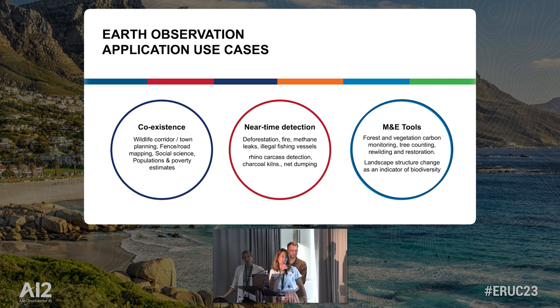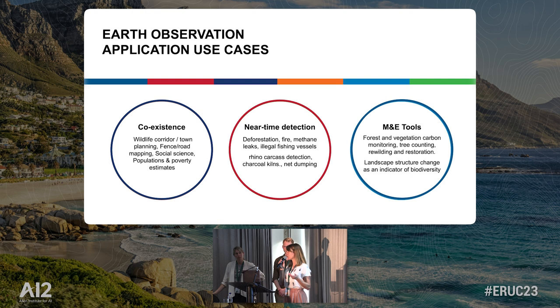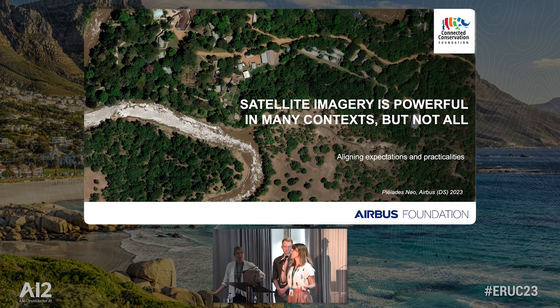With this new data, you can work with partners to plan wildlife corridors, town planning, farm fences — as Anthony was saying this morning — about where they should go and how they can guide the elephants past villages. We're also receiving more applications for social science, using AI and satellite imagery to understand how many households are in a particular area, and the poverty levels in those areas. It's incredibly powerful in many contexts, but not all of them.